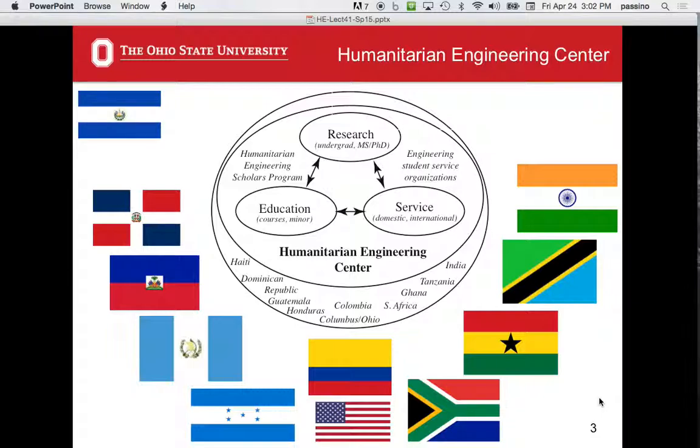Any major in the college can take the minor. Full details are at the Humanitarian Engineering Center website. Under the service area — which I don't like the term, but that's used in the university — we talk about research, teaching, and service as the basic things evaluated for promotion and tenure. Service here means something different though: working with communities, domestic or international. So this is the structure.